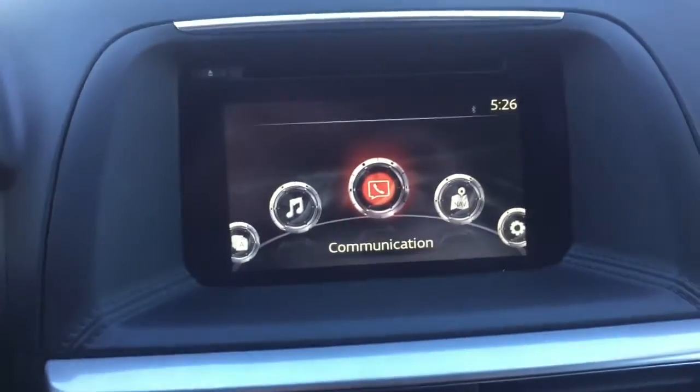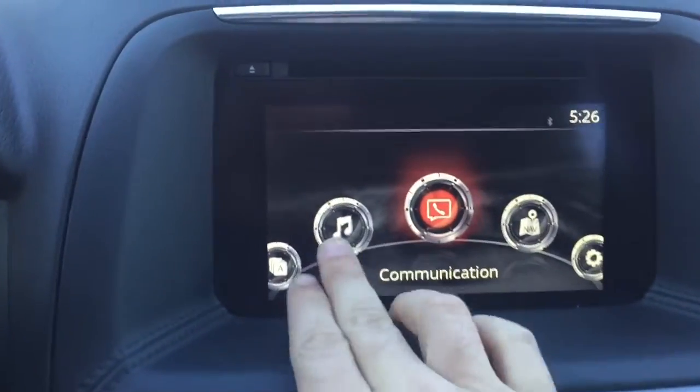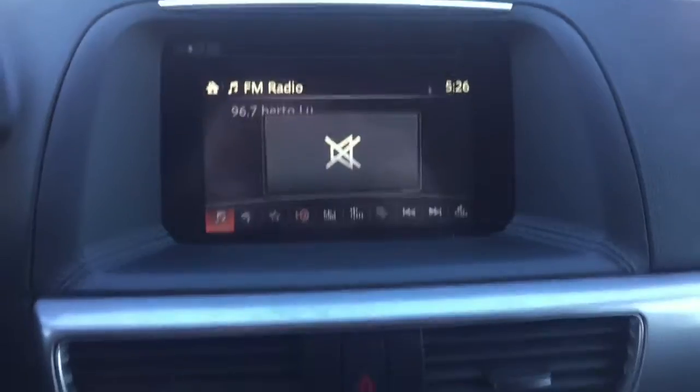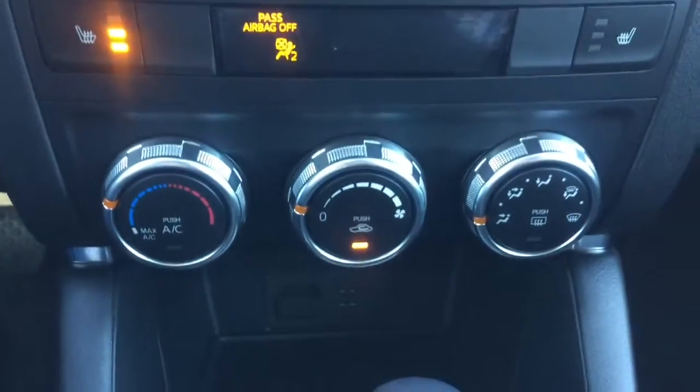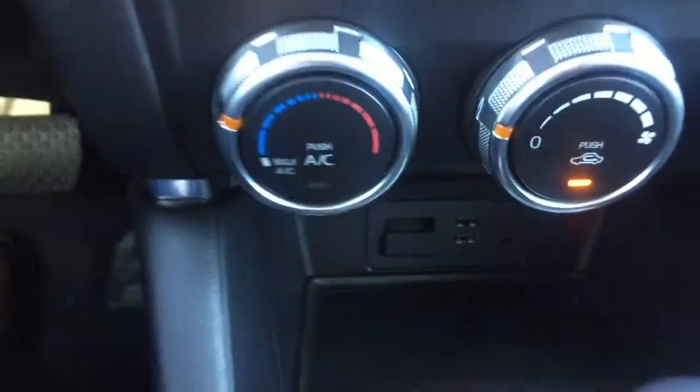Here's your 7-inch infotainment center. It is a touch screen as long as you're going five miles an hour and below. This car does come with heated seats and your air conditioning system here. You have two USB ports, auxiliary input, and an SD card for your navigation system.